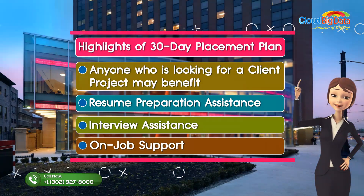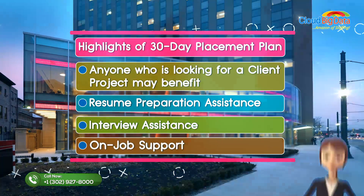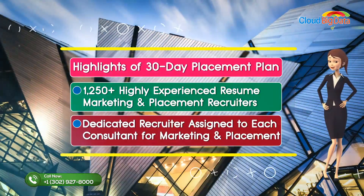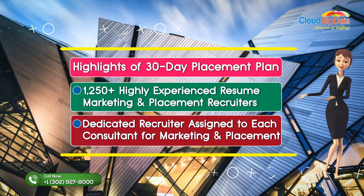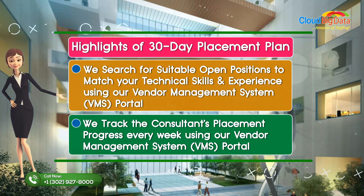Highlights of the 30-day placement plan: anyone looking for a client project may benefit — resume preparation assistance, interview assistance, on-job support. 1,250+ highly experienced resume marketing and placement recruiters, with a dedicated recruiter assigned to each consultant for marketing and placement.